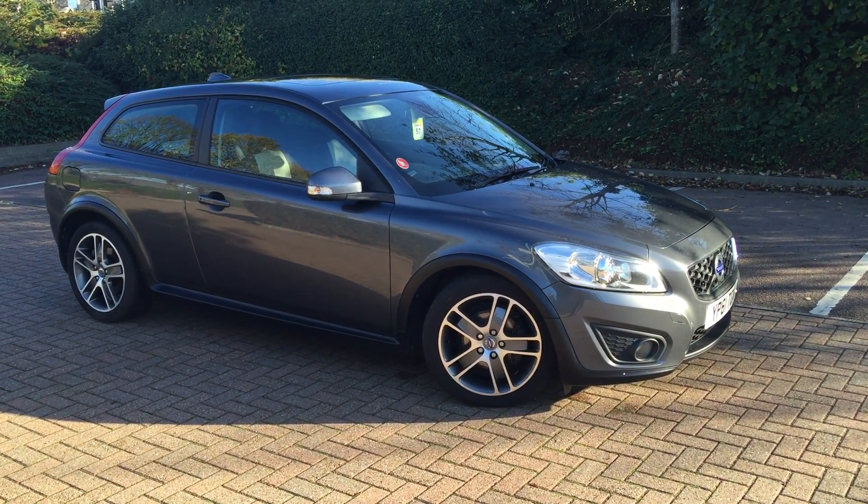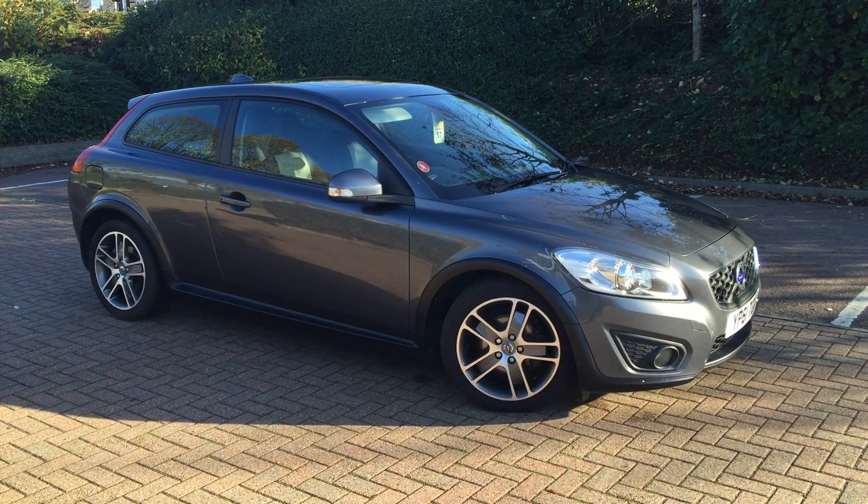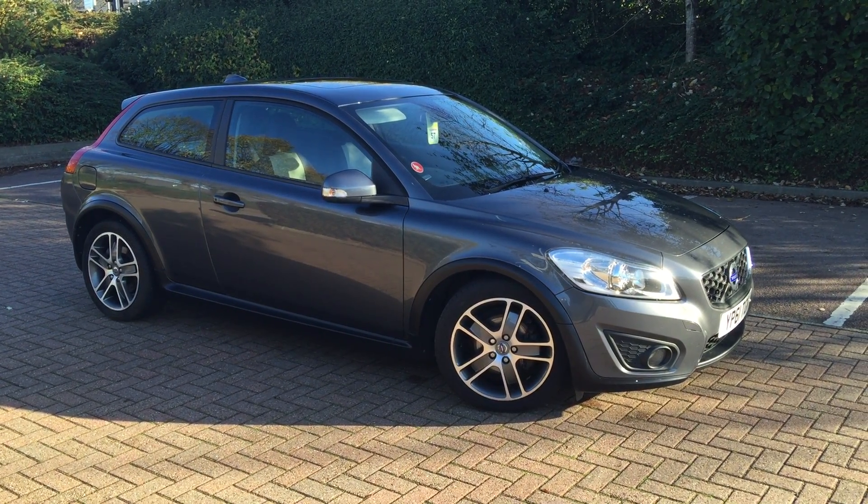You can buy this car online today by clicking the reserve online button below this video. Thanks for popping by at Sturgis. Thank you.